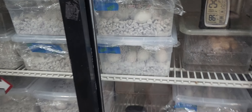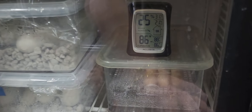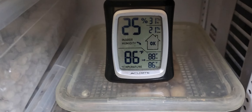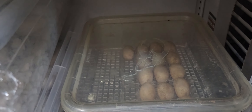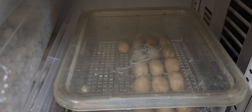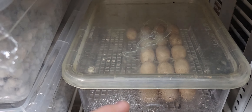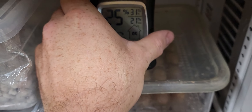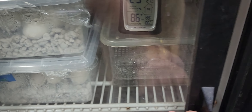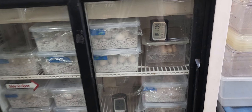Now we're over at the incubator, full of tegu eggs that are going to be hatching soon. Right here underneath, you guys can see all of those eggs — those are all bakery eggs. 16 eggs this year! Last year I believe she laid seven, so I guess we're doing something right.